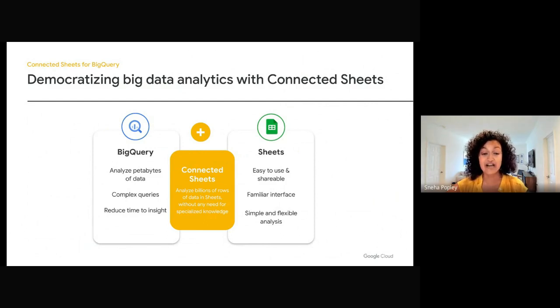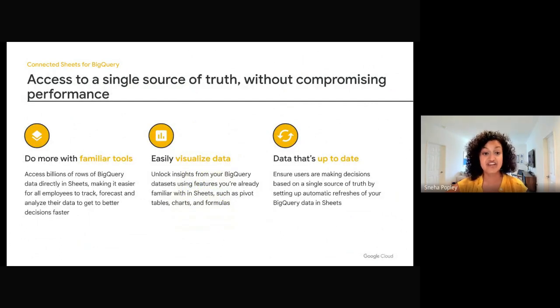Anyone in your organization can use Sheets with BigQuery. They can extract petabytes of data to understand trends for quick decision-making, then create pivot tables and charts to generate insights for their teams. They can also use handy filter-by-value or group options in Sheets to have even more targeted reports. Everyone will always use a single source of truth, since Sheets can create a live connection to BigQuery data and allows users to set up automatic refreshes for their reports.